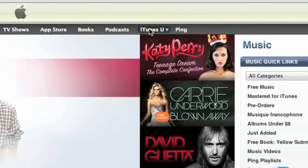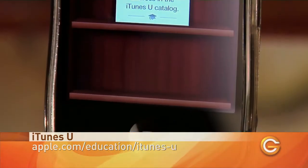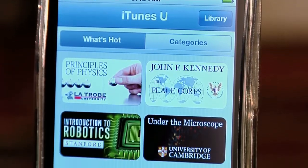iTunes U has been around for years in our iTunes sidebar, but now it's finally available as an app. When you open the app, you'll see an empty bookshelf. Just tap the Catalog button in the top right to jump into the iTunes U catalog and you're set.